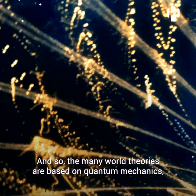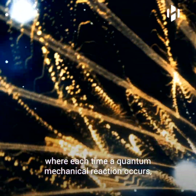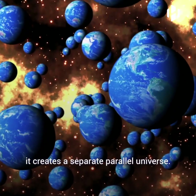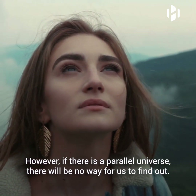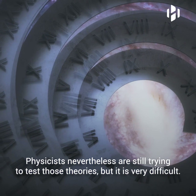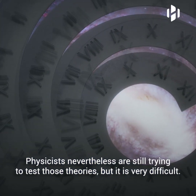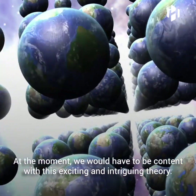And so, the many worlds theory is based on quantum mechanics, where each time a quantum mechanical reaction occurs, it creates a separate, parallel universe. If there is a parallel universe, there will be no way for us to actually find out. Physicists nevertheless are still trying to test those theories, but it is very difficult. At the moment, we will have to be content with this exciting and intriguing theory.